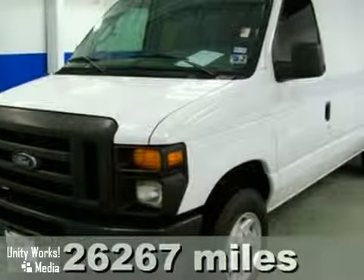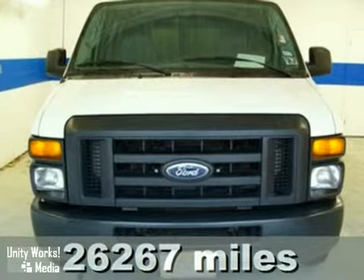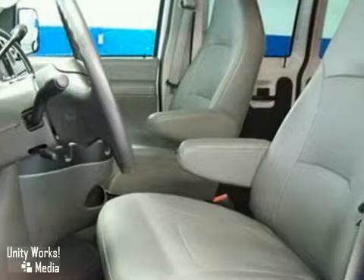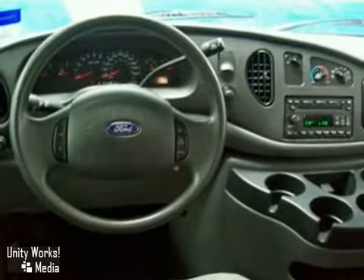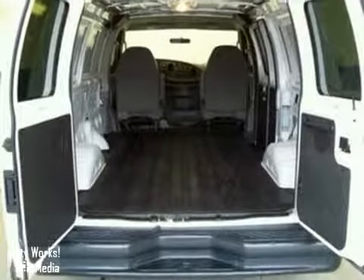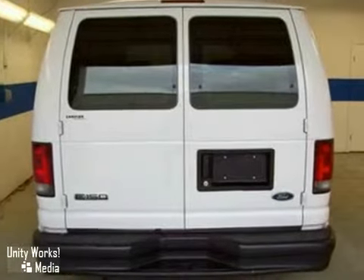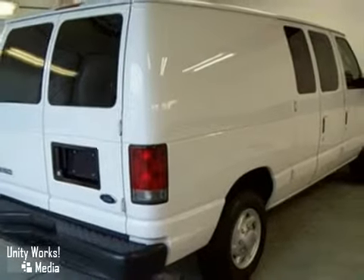Ford has done it again. They've built some terrific vehicles and this fantastic 2008 F-150 is no exception. It's loaded with tons of cargo hauling ability. It's absolutely clean and well priced. Look this one over in fine detail and the value features of this exceptional van will shine forth. This full-size van will never let you down. Come and take a look today.